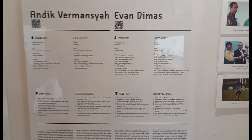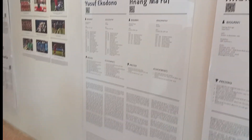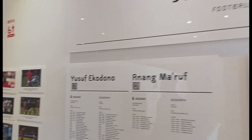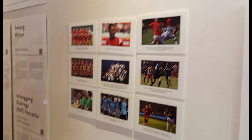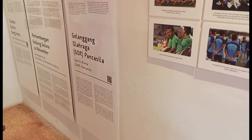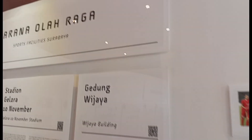Di sini ada keterangan atau biografi, seperti Andri Firmanza, Evan Dimas, ataupun atlet-atlet yang lainnya. Ada juga Ana Ma'ruf, Yusuf Eko Dono, masih banyak lagi guys. Jadi kalian yang pecinta olahraga, sebenarnya wajib ke sini untuk menambah referensi atau belajar mengenai sejarah sepak bola ataupun olahraga yang lainnya.